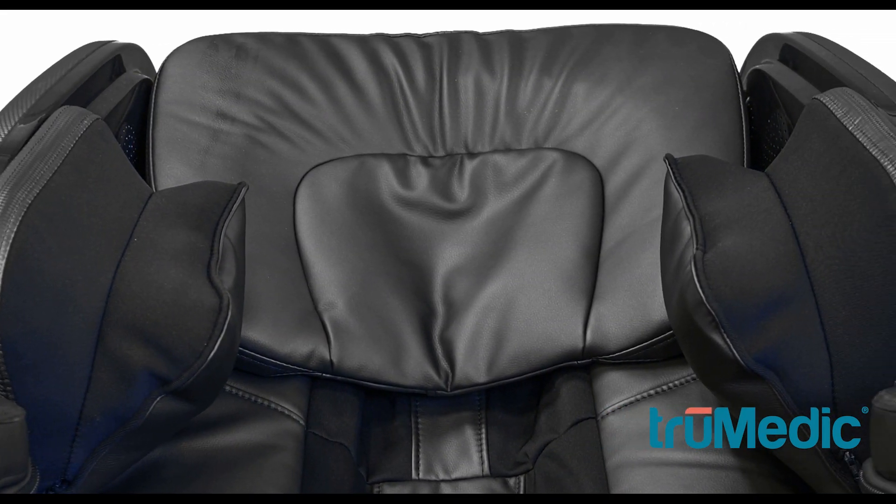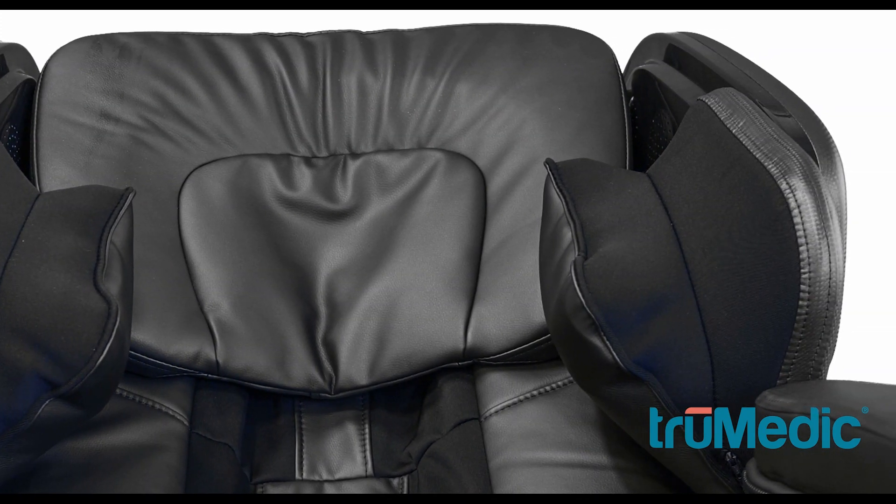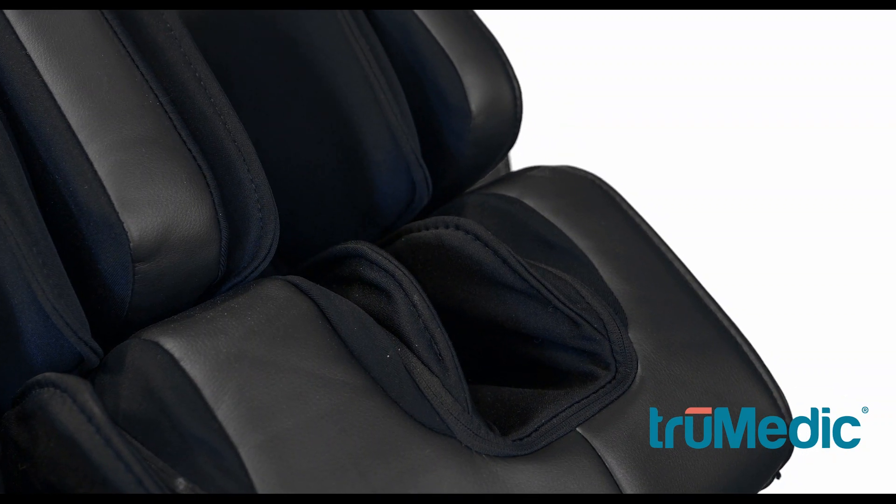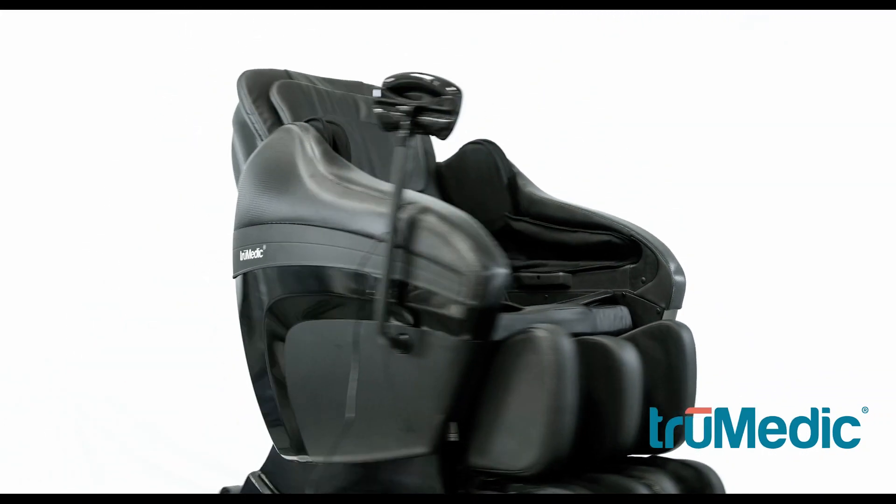With air compression bags located throughout the chair, you can finally soothe those hard to reach muscles. Because of the sleek and stylish design of the MC3000, you can keep the chair right in your living room. So sit back, relax, and allow the chair to work its magic.